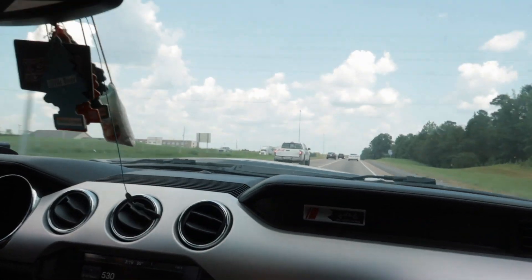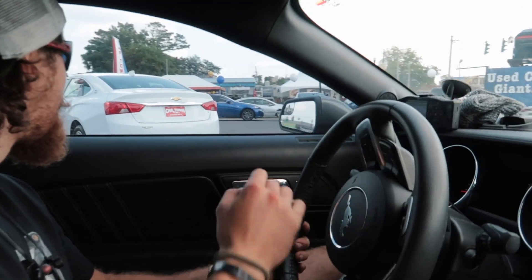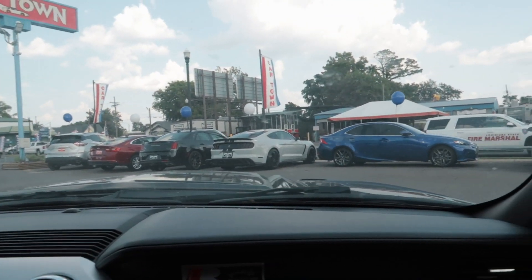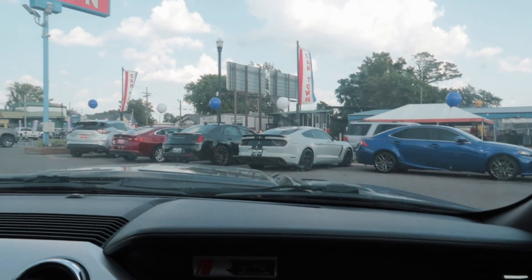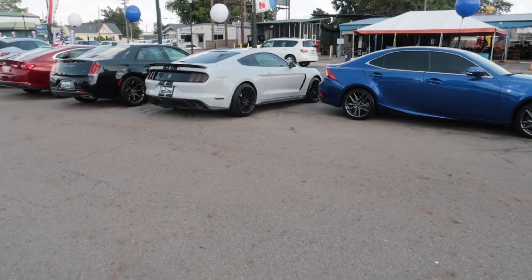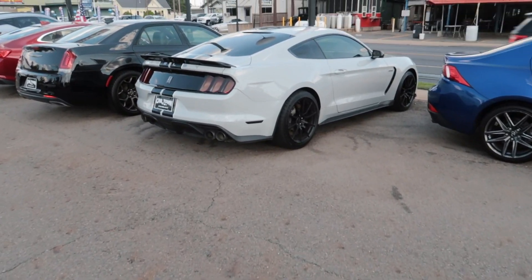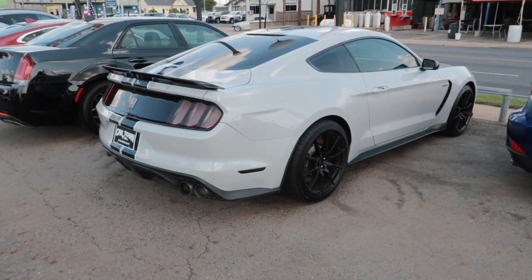Holy shit — something insane happens on the road. We've arrived at the dealership about 30 minutes from home, and already I can tell this was a mistake coming here.